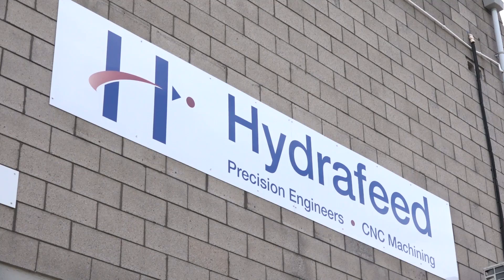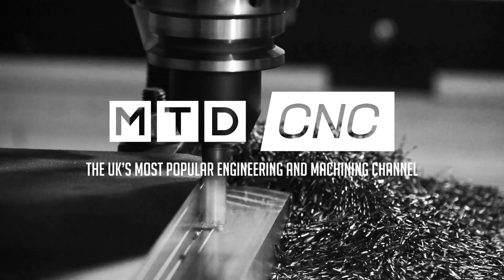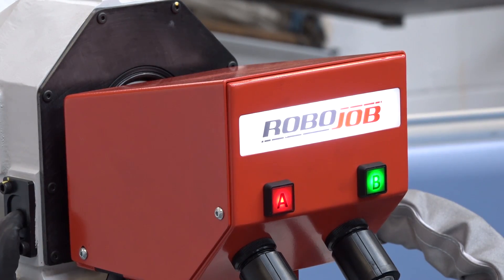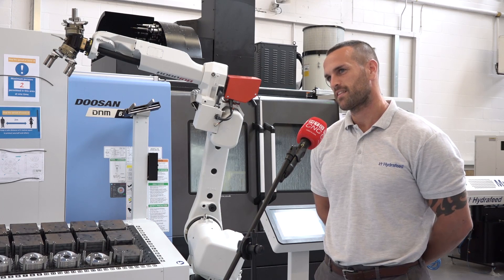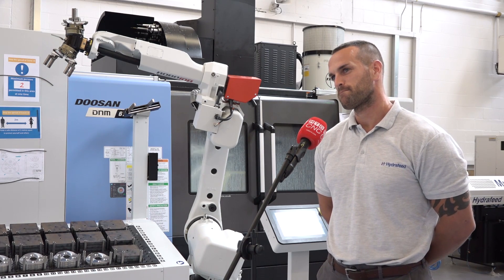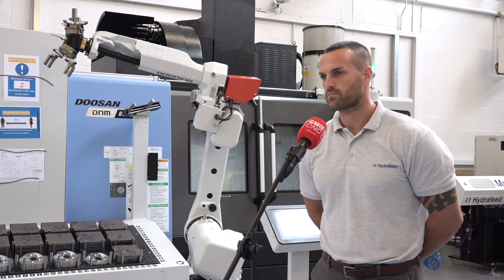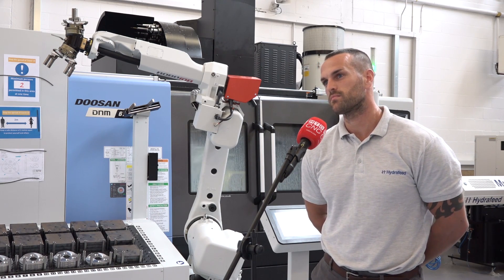Milton Keynes is our location today and we've arrived at Hydrafeed, a company known for their automation solutions. Ashley, you've been subcontract machining for over 20 years now, but the last three you've really embraced automation. We're going to come on to the bar feeds in just a moment with Martin, but how has the RoboJob affected and improved your business?